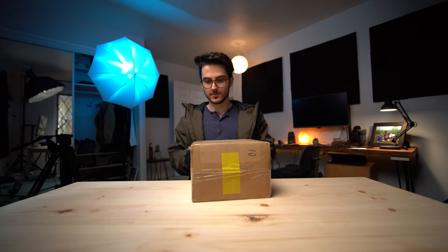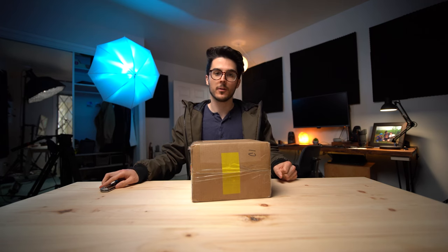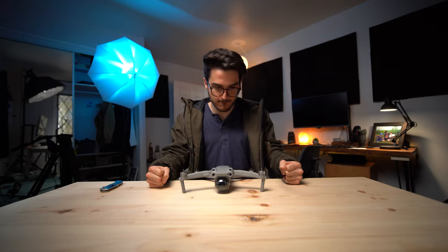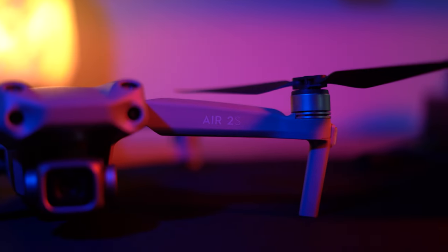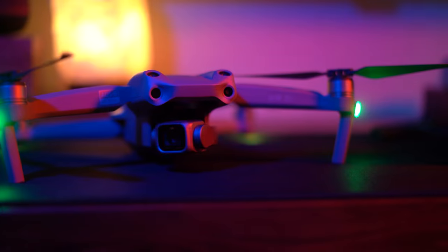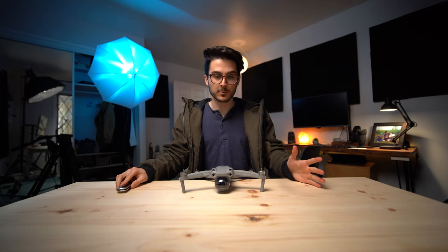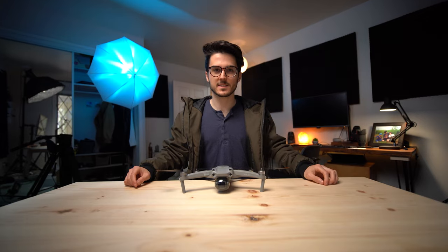Hello and welcome to Epic Tech. Today we have an interesting piece of technology and let's just open her right up. This is the Mavic Air 2S — very quick unboxing. We're just going to get straight to the punch and see the image quality.